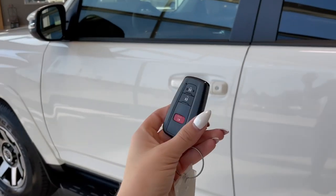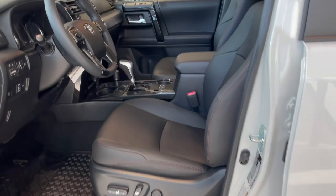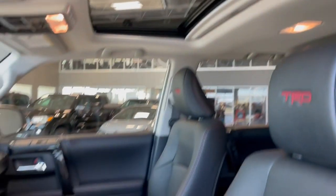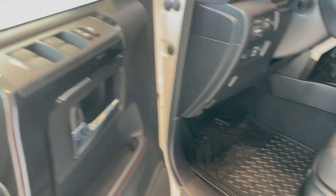Entering the vehicle, we have our key with our lock and unlock. Taking a first look inside, we've got black leather interior with red accent stitching. There is also a sunroof, power seat adjustments, all weather floor mats and power windows.